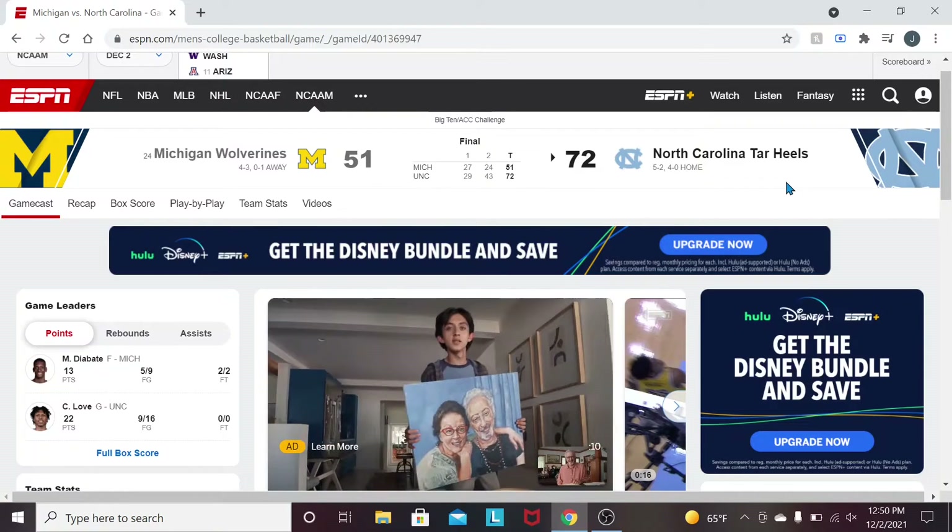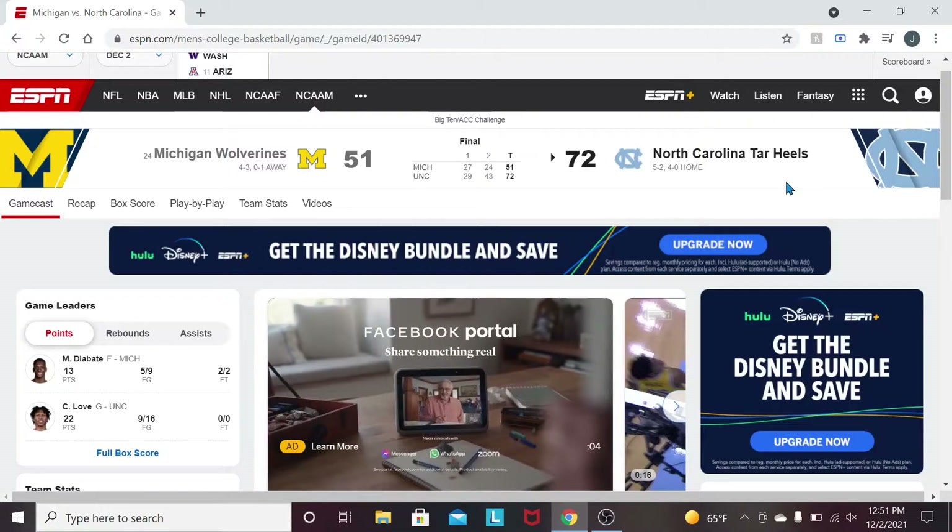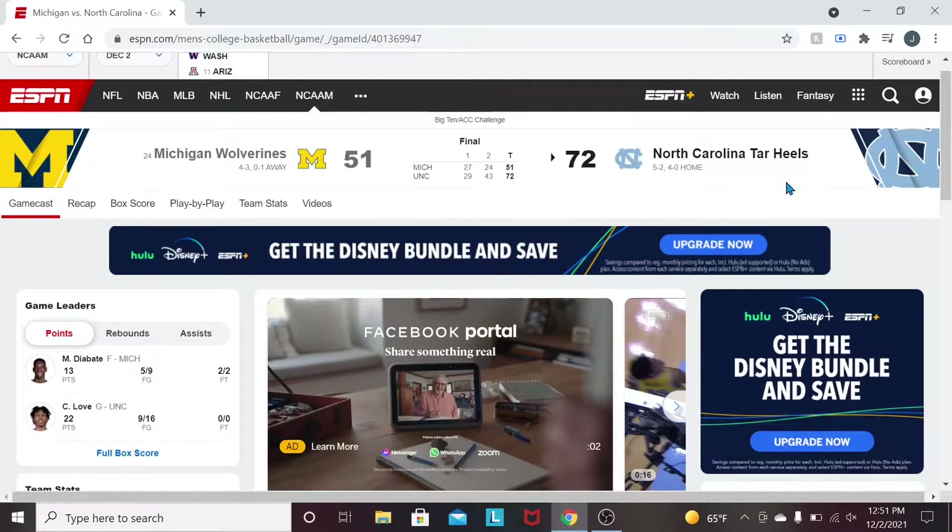What's up boys, welcome back to another video. Today we are reviewing the game between the number 24 ranked Michigan Wolverines and your North Carolina Tar Heels.